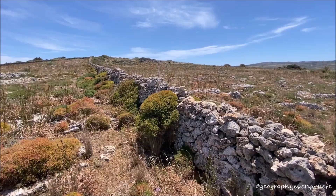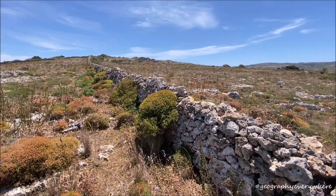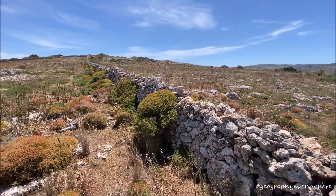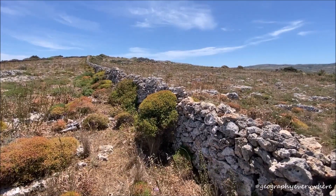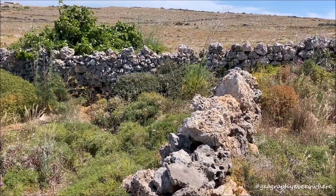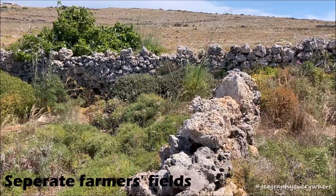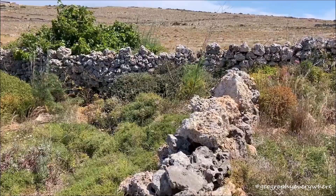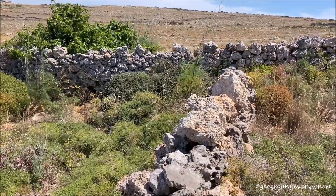Rubble walls have been a part of Malta's landscape since the time of the megalithic temples, 7000 years ago. Since the time of the Arabs, farmers have been using these rubble walls to separate farmers' fields too.